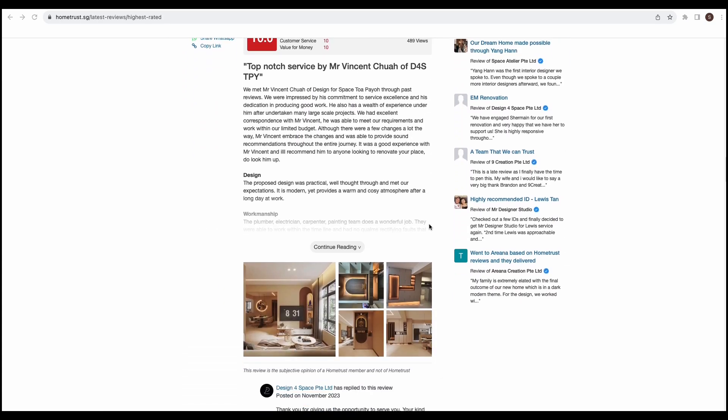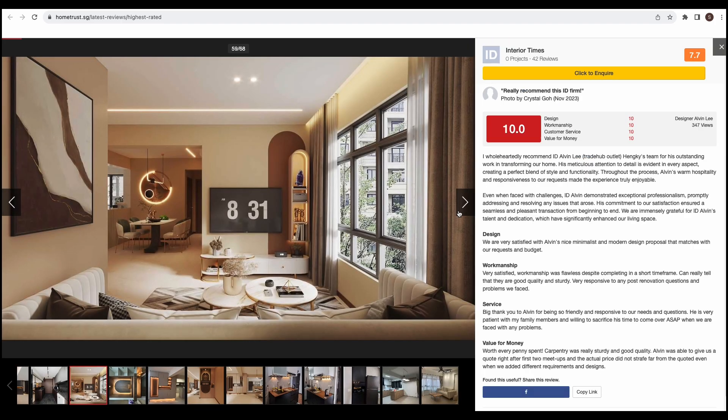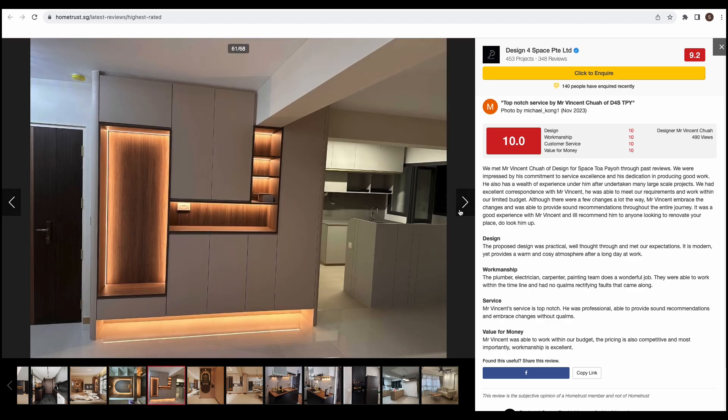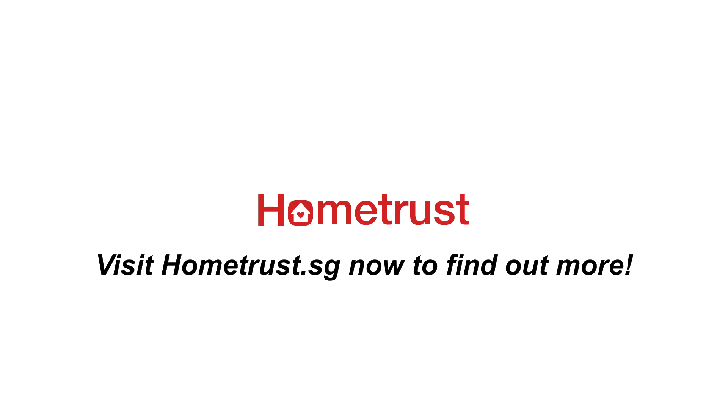Clicking into the reviews will give you an overview of homeowners' experiences with their IDs and properties. You can even see photos uploaded by homeowners for the reviews and decide for yourself if this is the quality you are looking for. Visit hometrust.sg now to find out more.